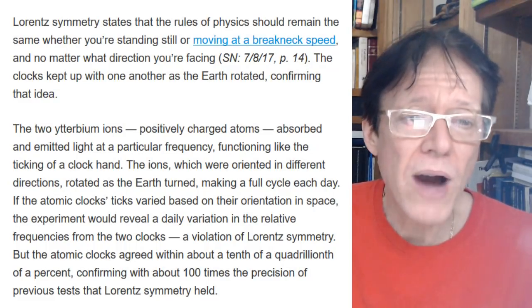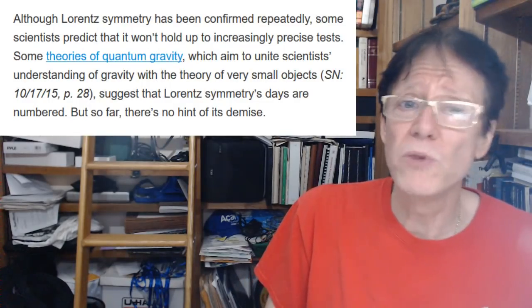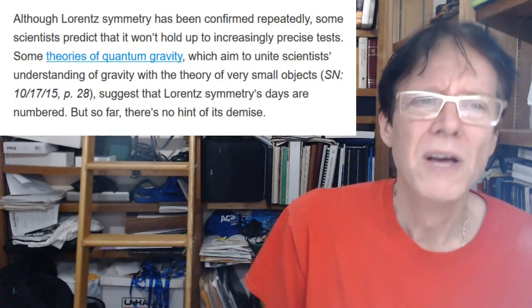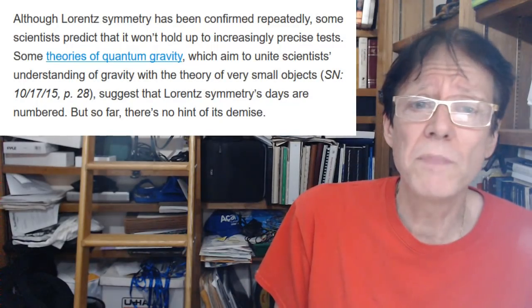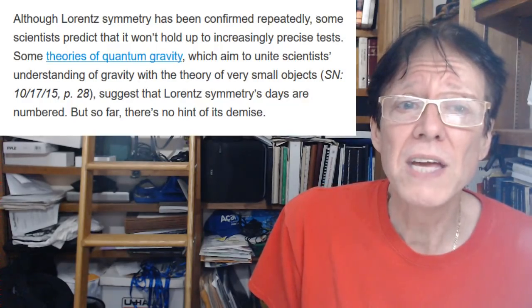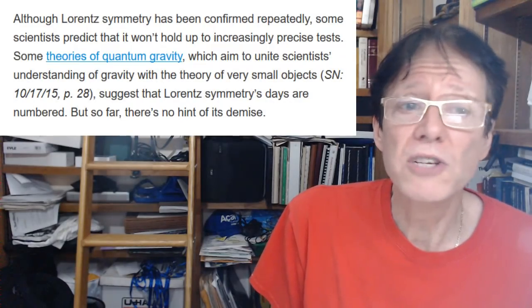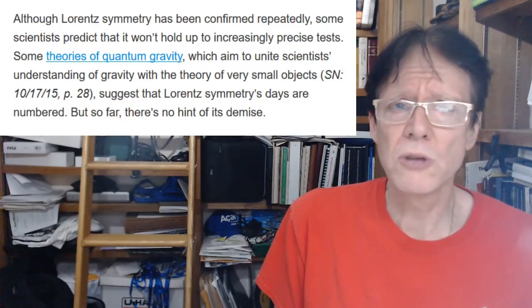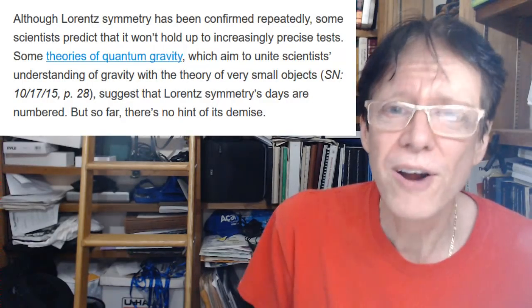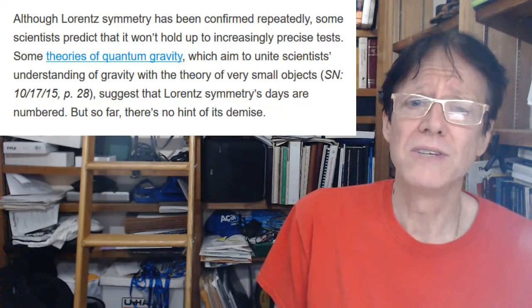This confirms Lorentz symmetry with about a hundred times the precision of previous tests. Although Lorentz symmetry has been confirmed repeatedly, some scientists predicted it wouldn't hold up to increasingly precise tests. Some theories of quantum gravity, which aim to unite understanding of gravity with the theory of very small objects, suggest that Lorentz symmetry's days are numbered — but so far, there's no hint of its demise.